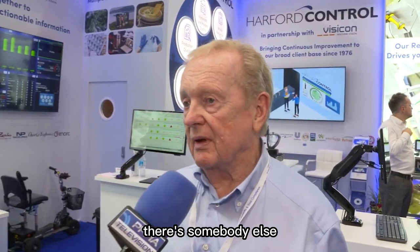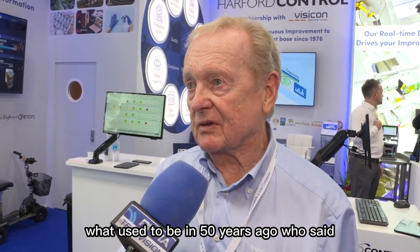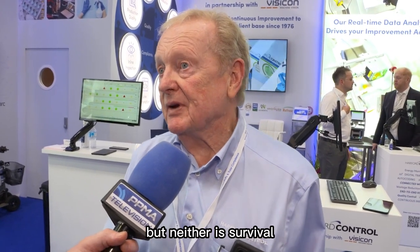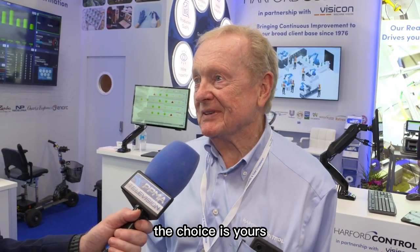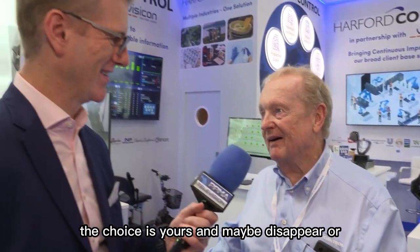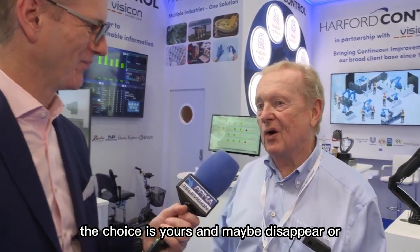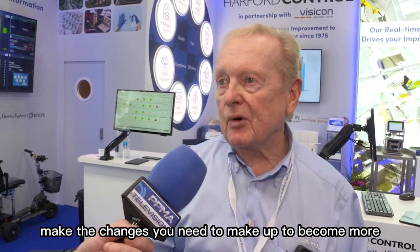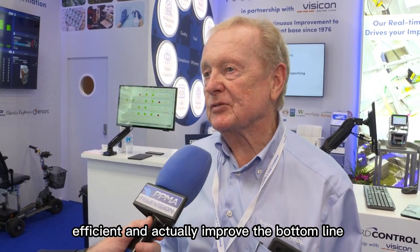There's somebody else in the industry, or used to be, some 50 odd years ago, who said: change isn't mandatory, but neither is survival. So the choice is yours — you either disappear or make the changes you need to make, become more efficient, and actually improve the bottom line.